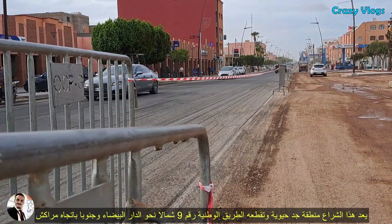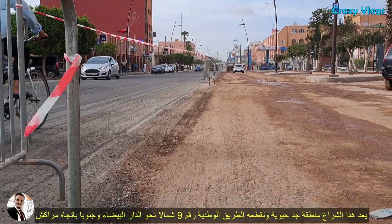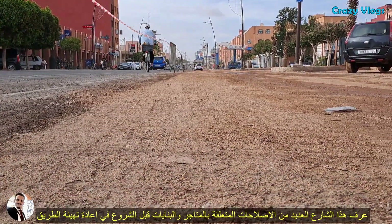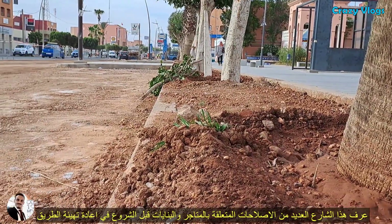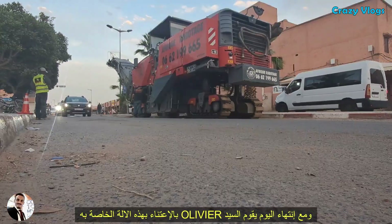This is a busy place called Kachla Street, with National Road number 9 crossing it towards Casablanca in the north and Marrakesh in the south. This area has also gone through lots of rehabilitation of buildings and shops prior to this road rehabilitation.